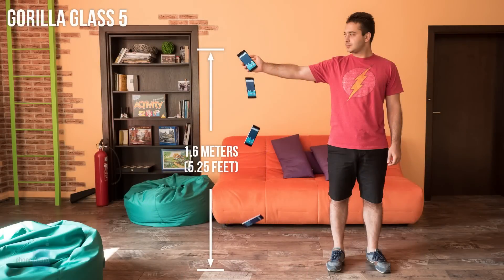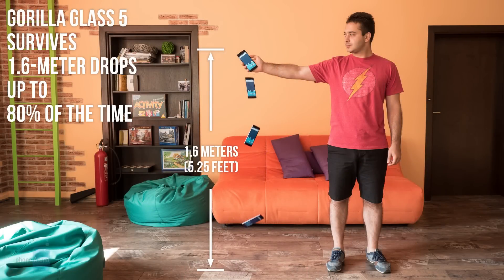But how exactly is Gorilla Glass 5 better than previous versions? The biggest leap forward is in how strong the material is. Gorilla Glass 5 is advertised to survive a 1.6 meter drop face down onto a rough surface up to 80% of the time. That's like dropping your phone from shoulder height. By comparison, Gorilla Glass 4 could achieve the same success rate from a height of 1 meter.